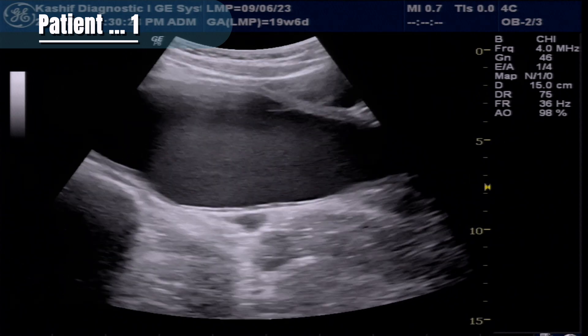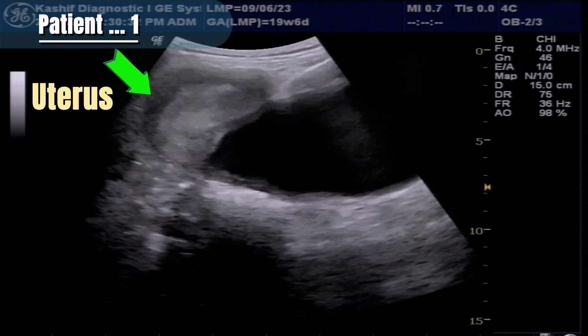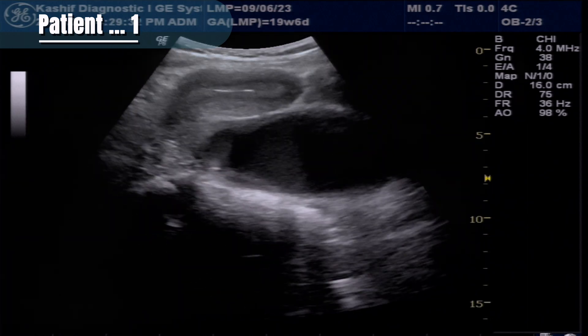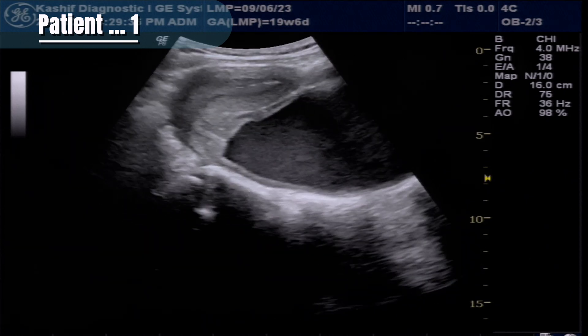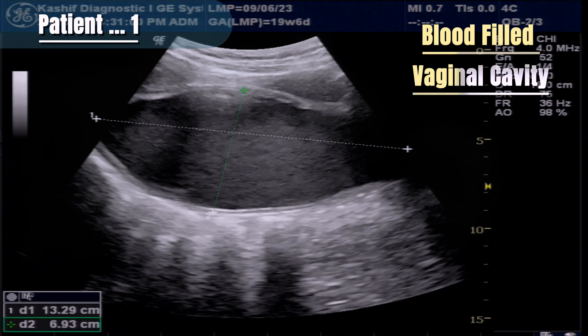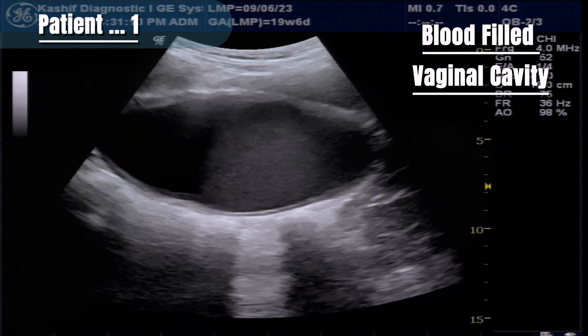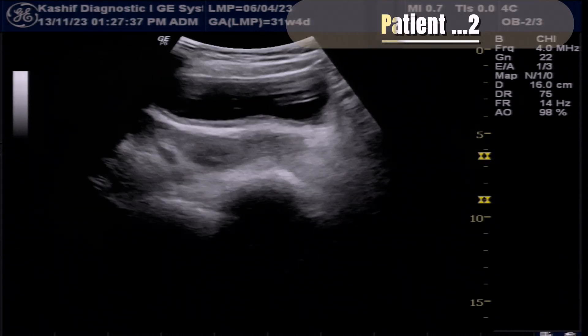Along the superior surface, we can see a full body of uterus and cervix in continuity. There is no fluid in the endometrial or cervical cavity. This elongated structure is the vaginal cavity, which is filled with blood. The volume is 563 ml.